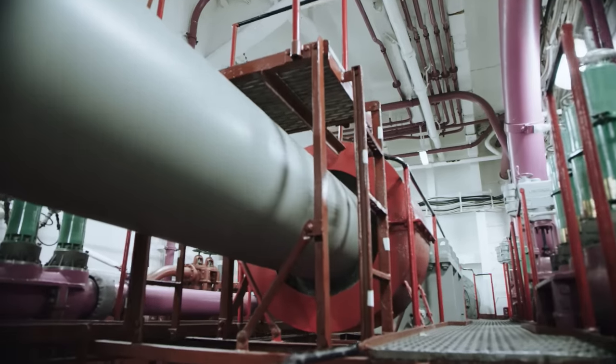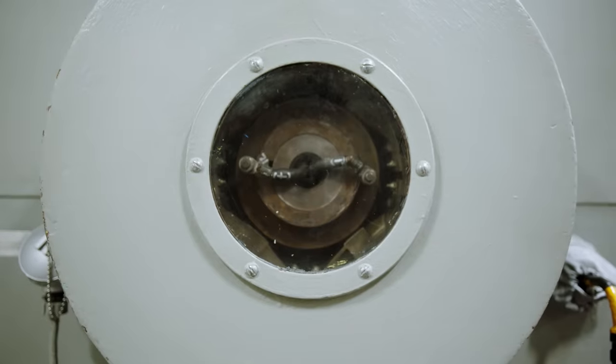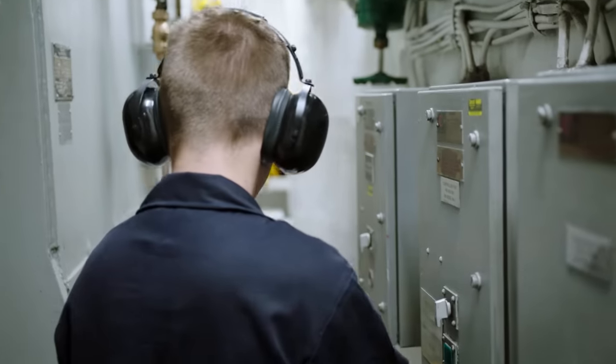Every bit of light that we see on board this vessel is produced by us. We always have a standby generator, so if we lose one, we parallel it in and have two generators running within probably three minutes.